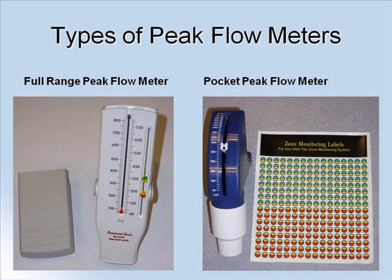There are many types of peak flow meters, such as the full range peak flow meter and the pocket peak flow meter. Although this presentation will only be discussing the use of full range peak flow meters, the same basic principles can be applied to other various types of meters.